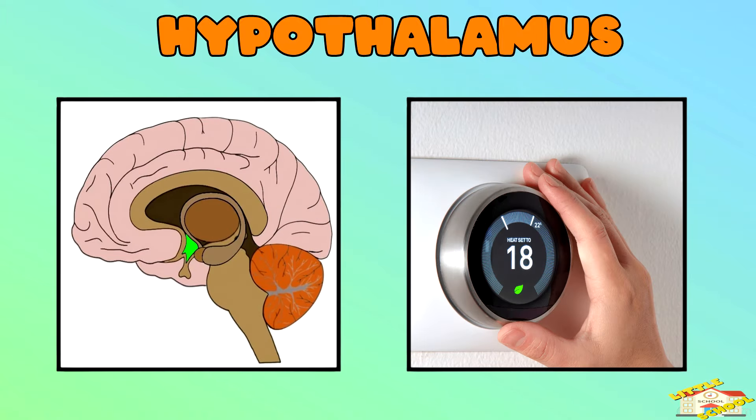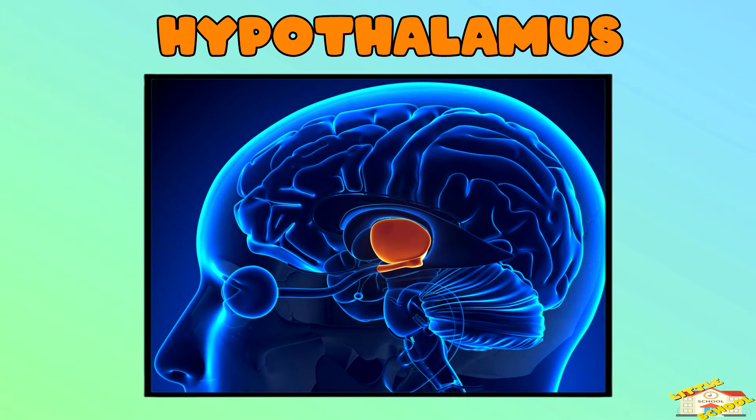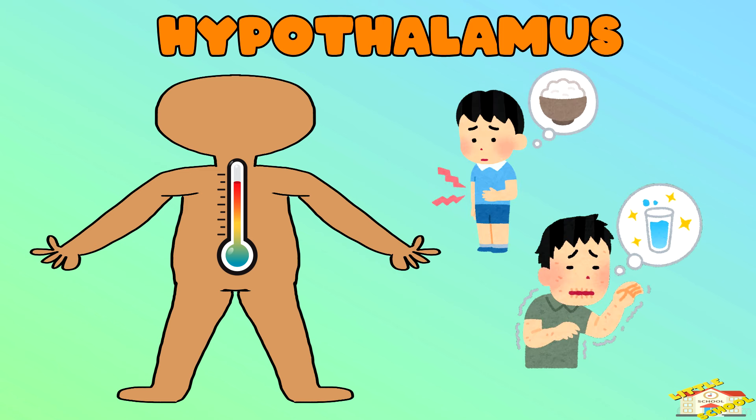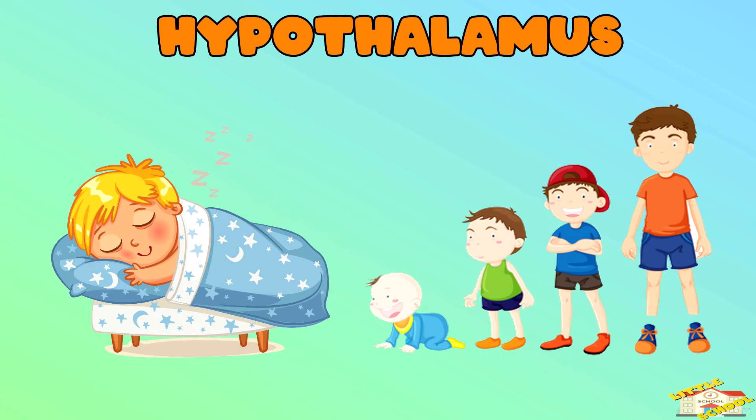Hypothalamus — this tiny part of the brain is like the thermostat in a house. The hypothalamus keeps our body temperature steady and helps us know when we're hungry or thirsty. It also controls our sleep cycles and helps the body grow and work properly.